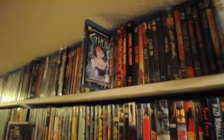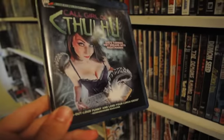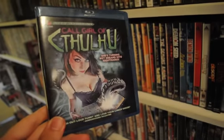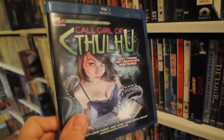Next is Call Girl of Cthulhu. Great special effects, awesome fun low-budget movie that I really liked. Just over the top in some scenes. Put out by Camp Motion Pictures. I liked it.